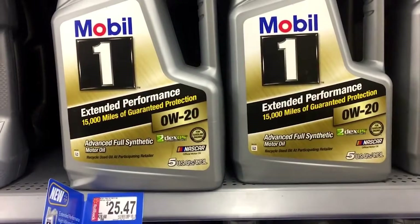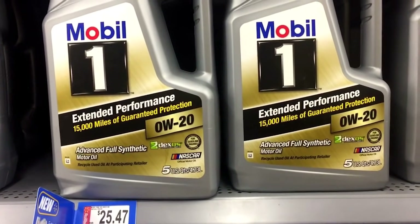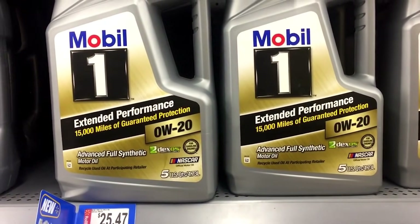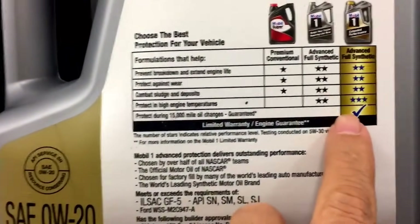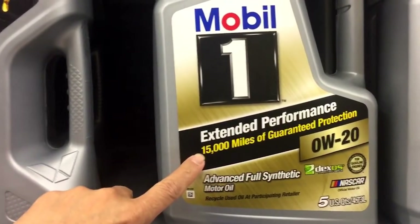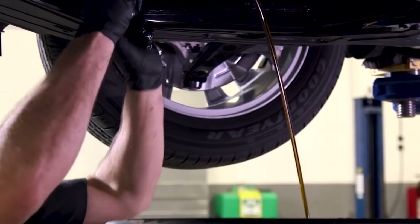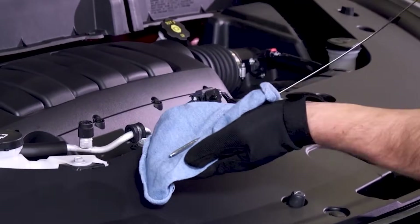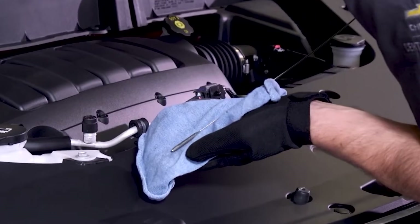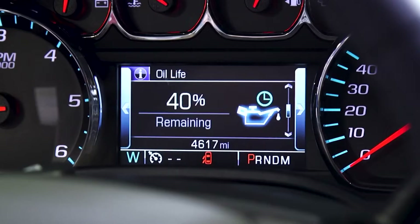Its triple-additive system keeps oxidation low and film strength high, even after months on the road. I've run it in commuters, trucks, and turbos — same story every time: clean metal, no sludge, no varnish. Oil analysis agrees: low wear metals, stable viscosity. Most synthetics start thinning out by 5,000 miles — this one doesn't. That keeps bearings cushioned and pressure steady, even at 400 degrees.